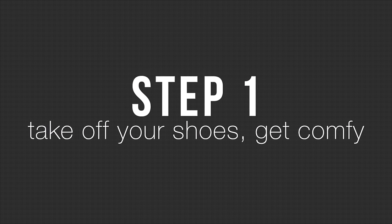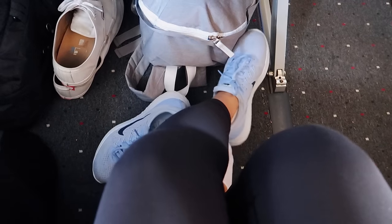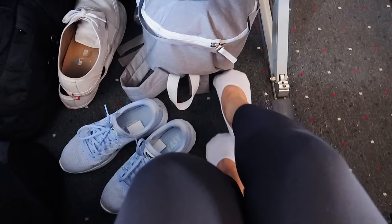Step one: take off your shoes. It's so important to feel comfortable. I know there's nothing worse than walking around the airport and trying to catch your flight, so your feet might want a little bit of a break. It feels so good and freeing, I'll tell you that much.